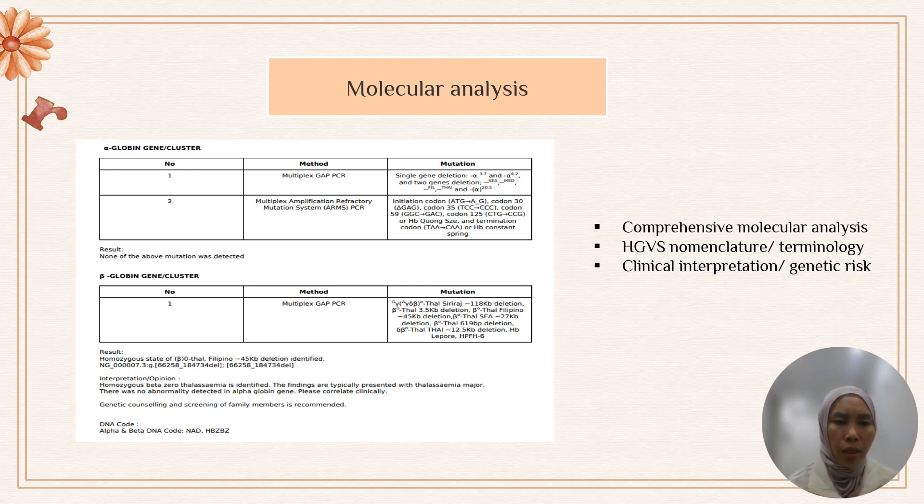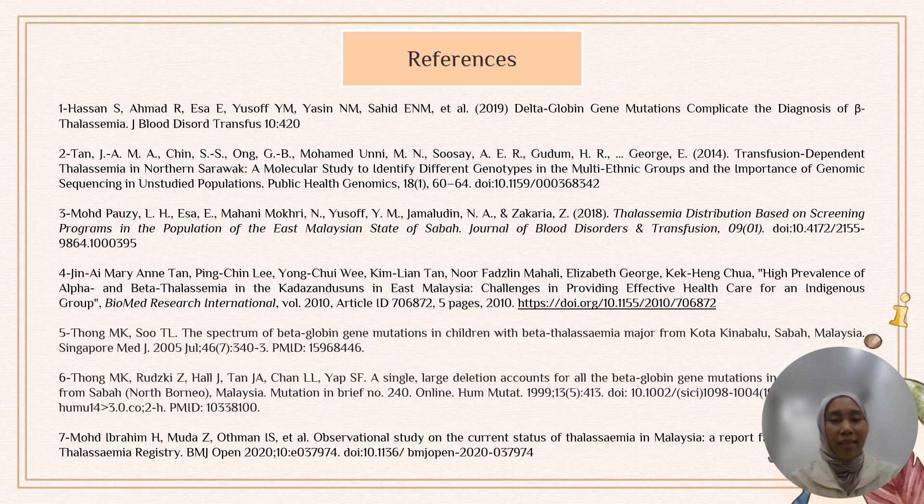In our report, we provide a comprehensive molecular analysis with clinical interpretation and genetic counselling. We provide the HGVS nomenclature — in this case, the nomenclature for Filipino deletion homozygous type — and use our DNA codes for the population. For example, NAD means normal; HbZbZ represents homozygous beta-0/beta-0.